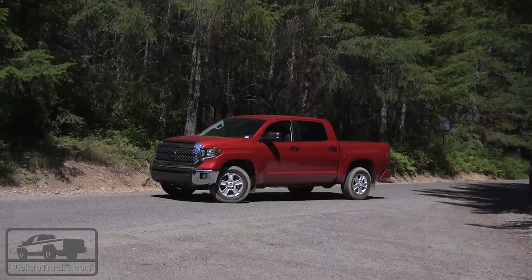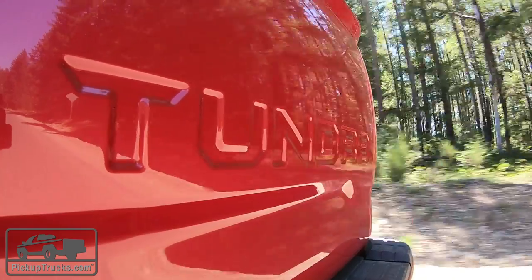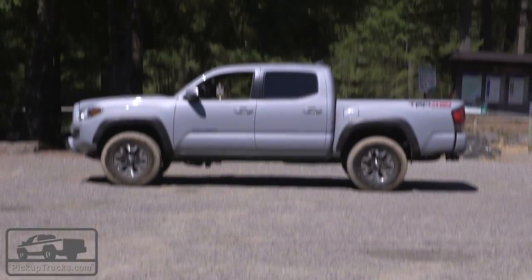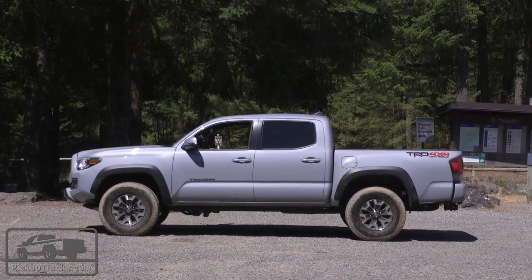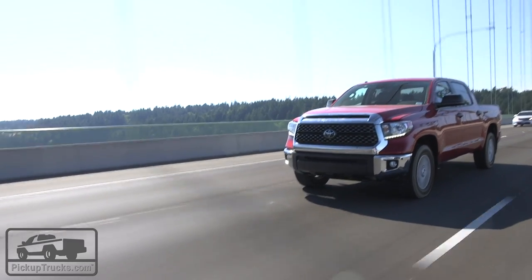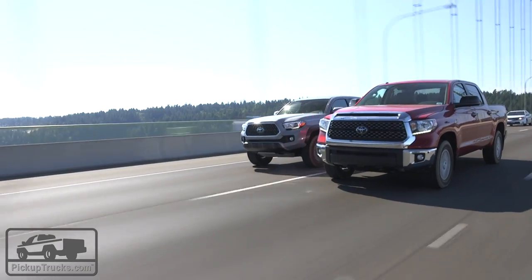Now the Tundra is a little bit older than the Tacoma — it hasn't been redesigned as recently — but they're actually not as far apart in price as you would think. The Tacoma that we have is a TRD off-road and that's $41,000, while the Tundra that we have is an SR5 and that's only $44,000. So it's not that much price difference for getting a much larger truck. We have a half-ton pickup truck against a mid-size and they're close in price.